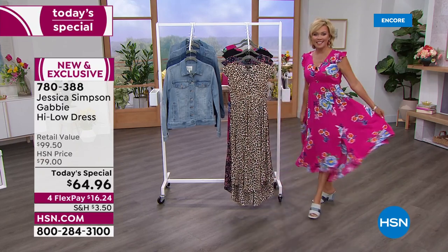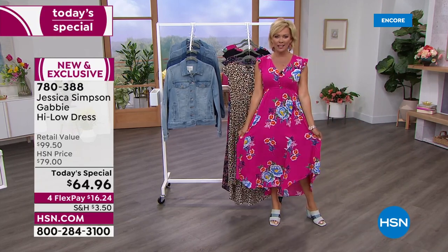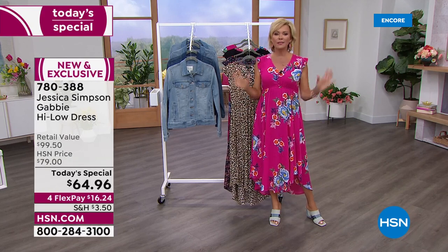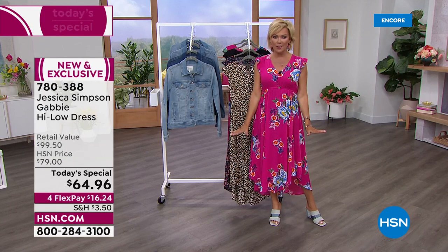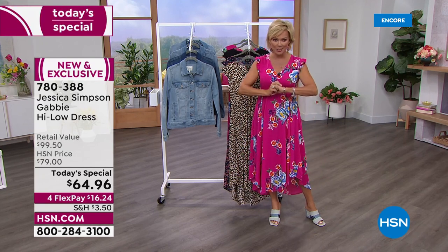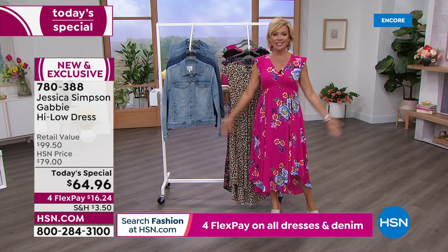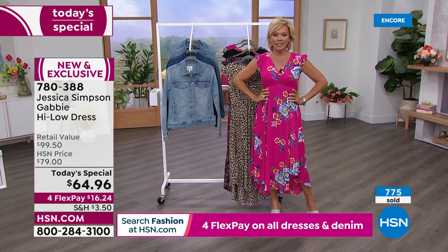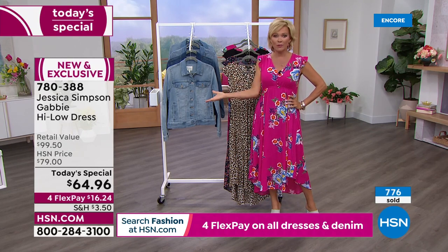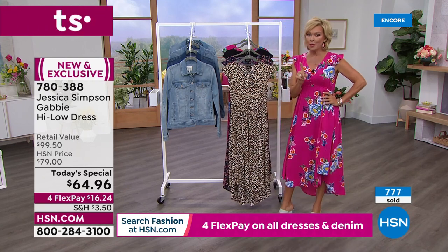Just the one side slit, which I think makes it super special. Nothing is clinging against you. If you feel like you have a little bit more of you to love, this would be a really nice choice. In either case, this is a dress that is just going to love you where you're at. This dress, called the Gabby, is her top-selling dress.